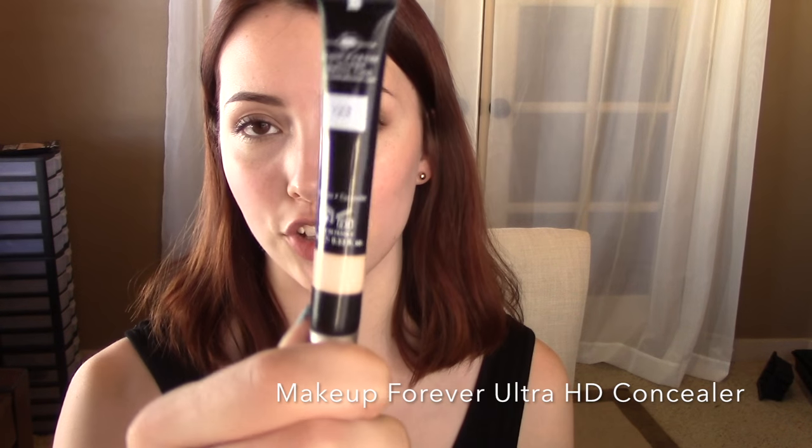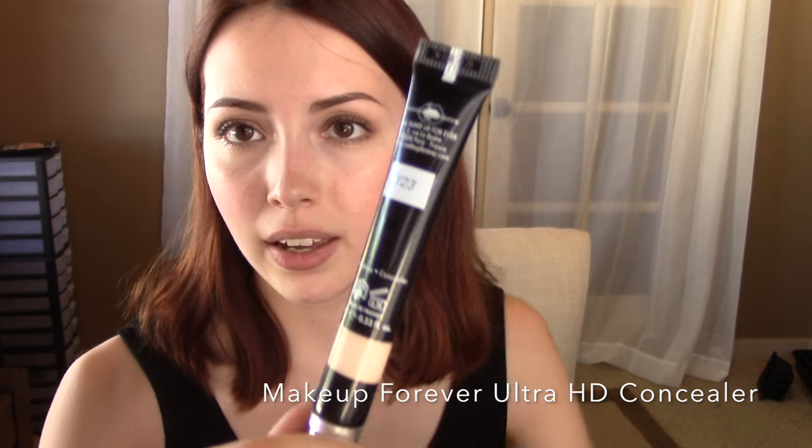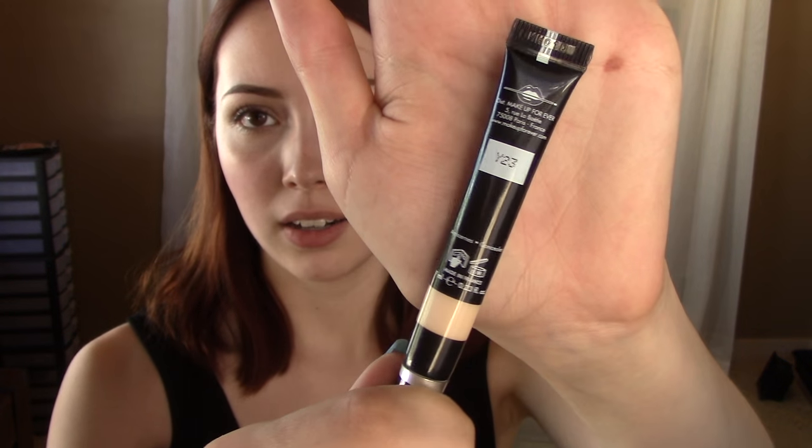I also want to talk about another product I mentioned in my beauty haul video. This is the Makeup Forever Ultra HD Concealer. I have this in the shade Y23. This is a fantastic concealer for anybody who wants something that's going to be very brightening and very hydrating, and something that will work especially well on the under-eye area. I have used this on different spots — acne, dark spots, red spots — and it does work very well. However, for me, this particular shade is a little bit lighter than my skin tone, so it's a little bit too brightening for spots.